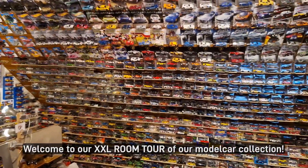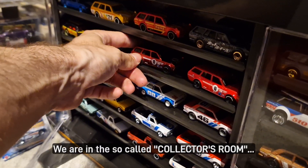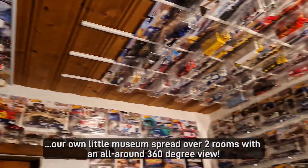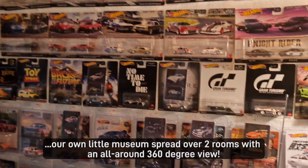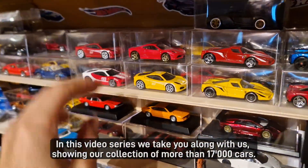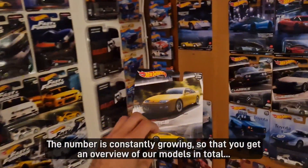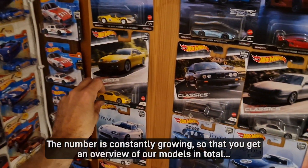Welcome to our XXL room tour of our model car collection. We are in the so-called Collector's Room — our own little museum spread over two rooms with an all-around 360 view. In this video series we take you along with us, showing our collection of more than 17,000 cars. The number is constantly growing, so that you get a full overview of our models in total.